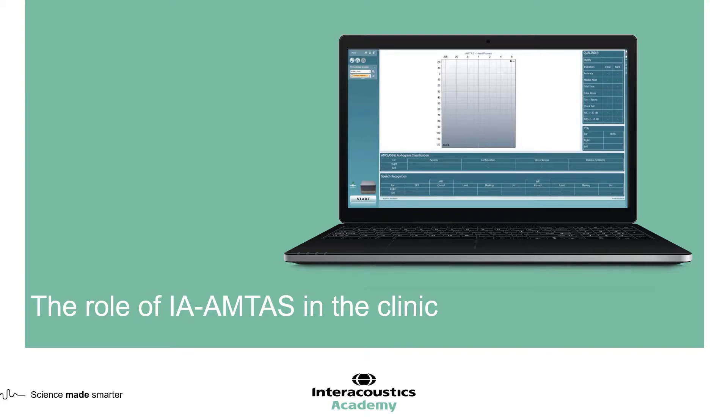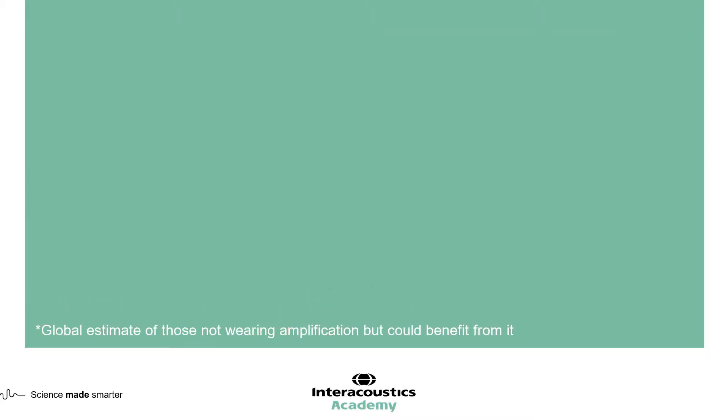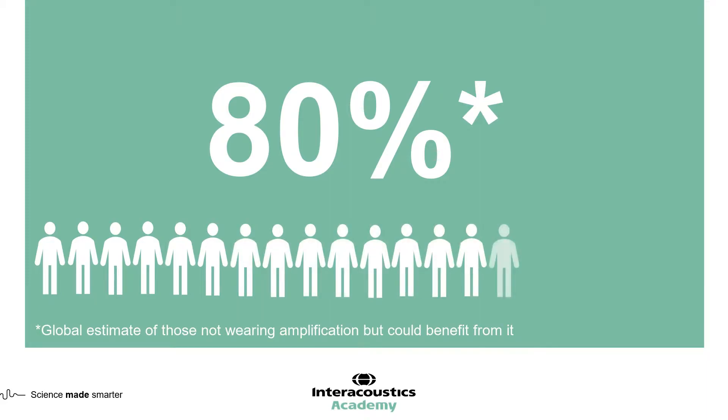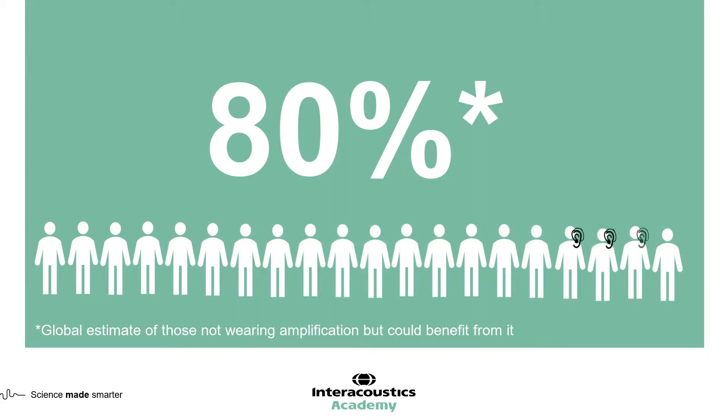In this third section of the webinar, I'd like to talk about the role of IA-AMTAS in the audiology clinic and where this tool can be used and benefit clinicians. Before I begin, I'd just like to bring some context into the situation. It's generally accepted within the industry that the uptake of amplification for those who have a hearing loss is around about 20%. So that means 80% of people with a hearing loss aren't actually benefiting from amplification.